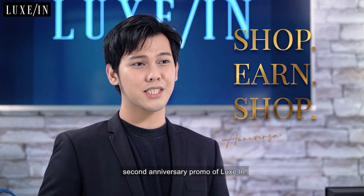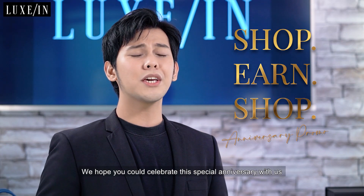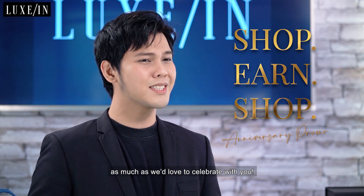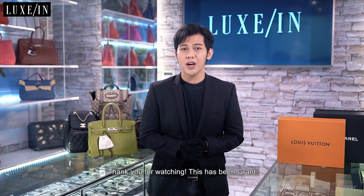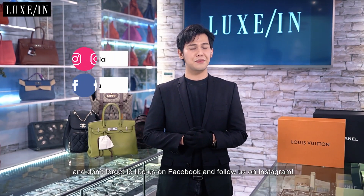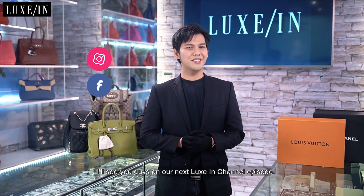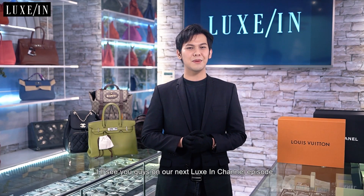And that's it guys, this is the Shop Earn Shop second anniversary promo of Luxin. We hope you could celebrate this special anniversary with us as much as we'd love to celebrate with you. Thank you for watching, this has been Grant and don't forget to like us on Facebook and follow us on Instagram. I'll see you guys in our next Luxin Channel episode. Bye!